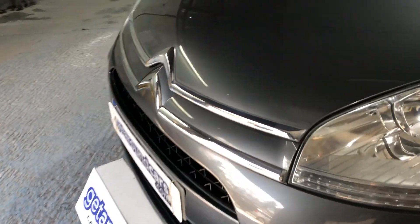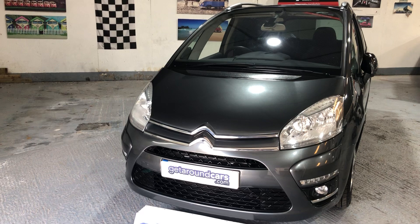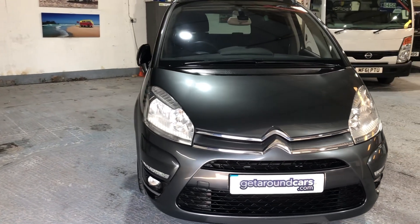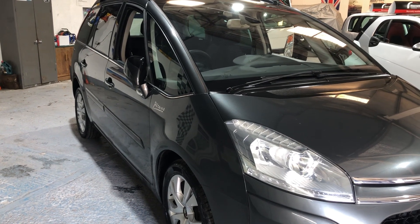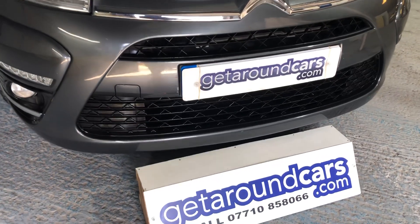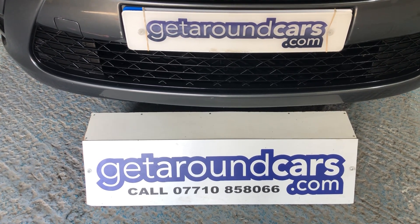We'll take one last look all the way around. We look forward to hearing from you. My name is Jim from Get Around Cars, where cars cost less. You can call me on 07710 858066. Thank you for watching.